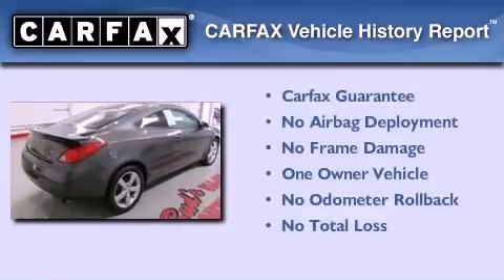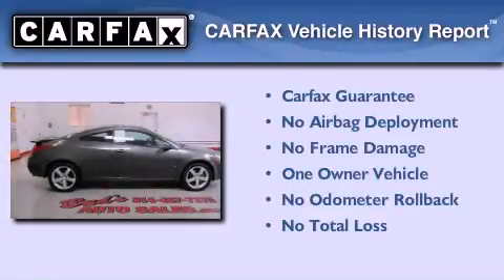This Pontiac has had only one owner and it qualifies for the Carfax Buy Back Guarantee.